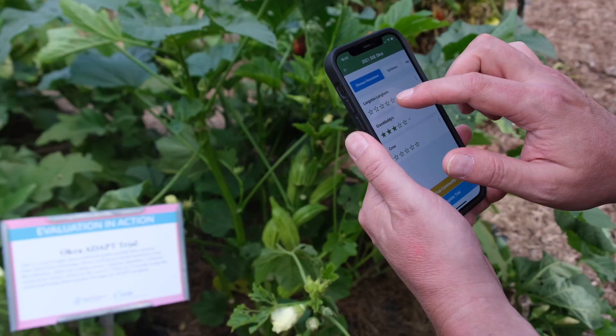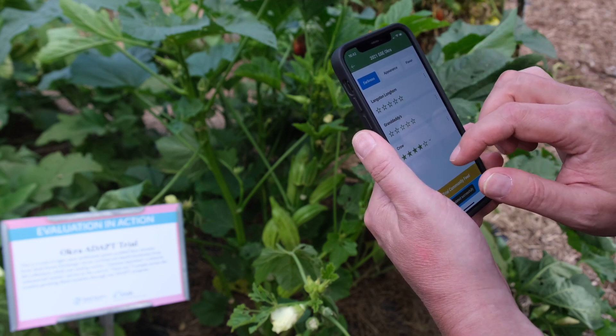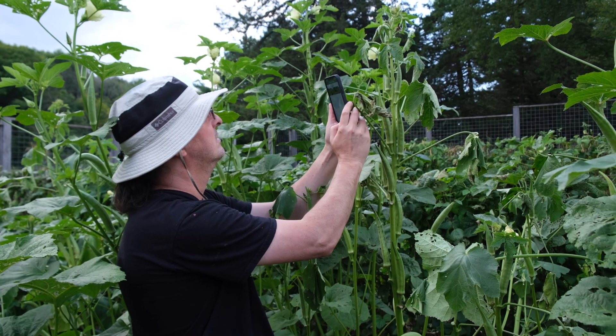There are lots of other cool features like a community feed that makes it easy to connect with other people in the trial, and a wish list where you can save your favorite varieties for garden planning. In addition to the website, SeedLinked has a free app that you can download on your smartphone to enter data and upload photos directly in the field.